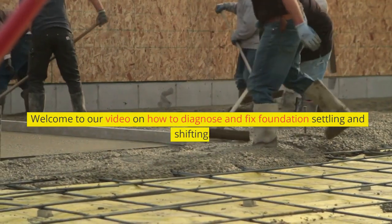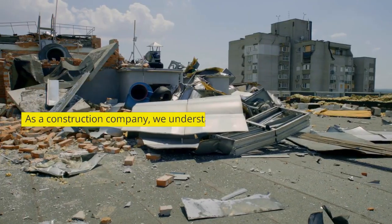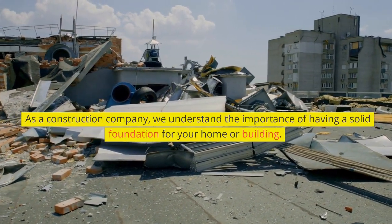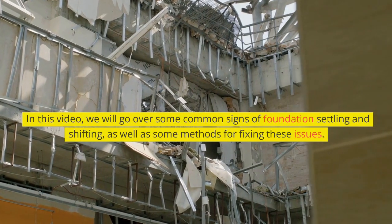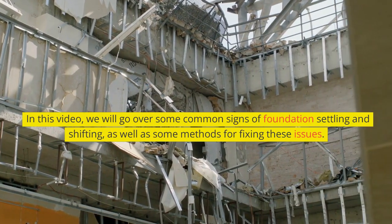Welcome to our video on how to diagnose and fix foundation settling and shifting. As a construction company, we understand the importance of having a solid foundation for your home or building. In this video, we will go over some common signs of foundation settling and shifting, as well as some methods for fixing these issues.